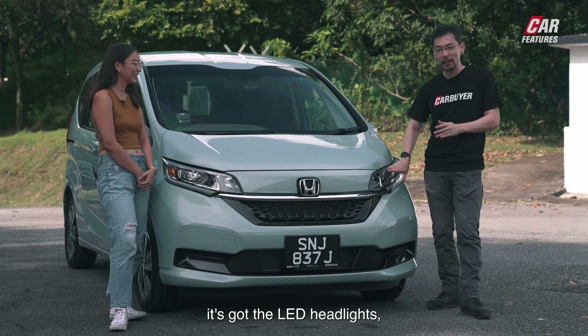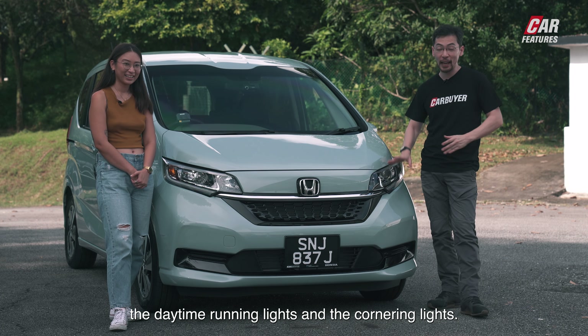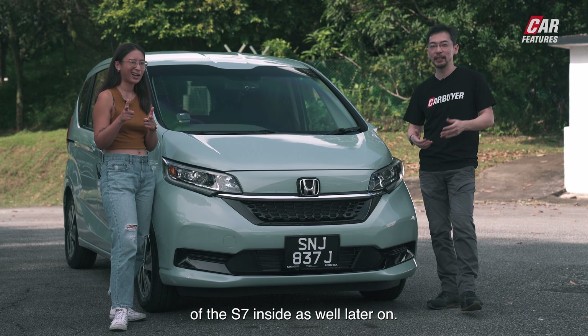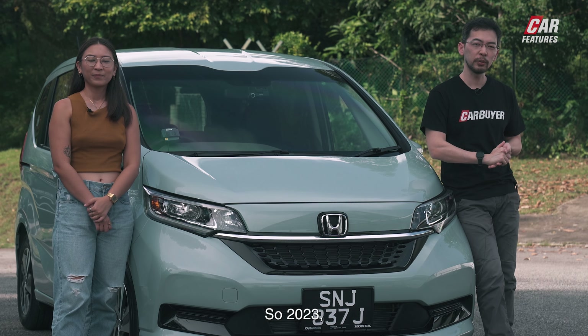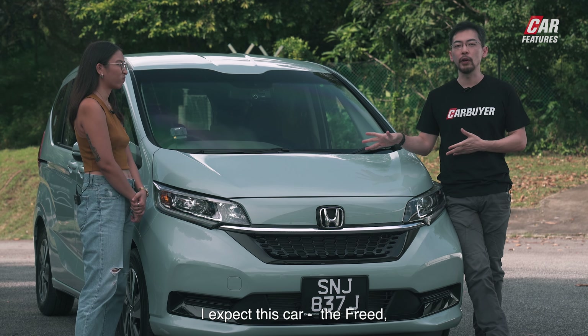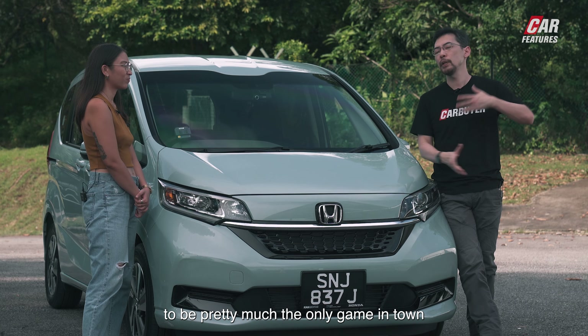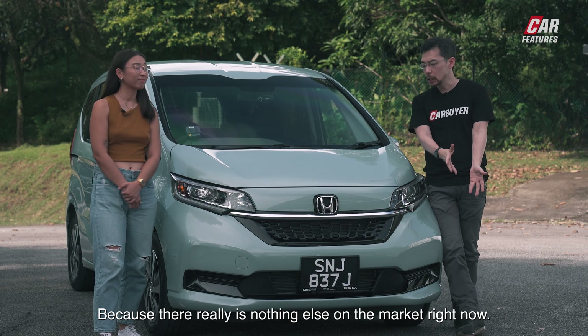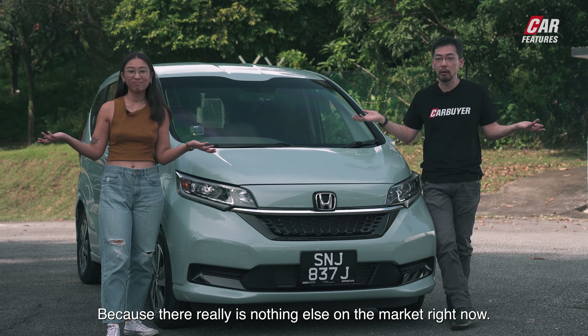The E7 has LED headlights, daytime running lights and cornering lights. We'll show you another difference between the S7 and E7 inside as well. In 2023 with really high car prices, I expect the Freed and the Toyota Sienta to be pretty much the only game in town when it comes to affordable small 7-seat MPVs, because there really is nothing else on the market right now.